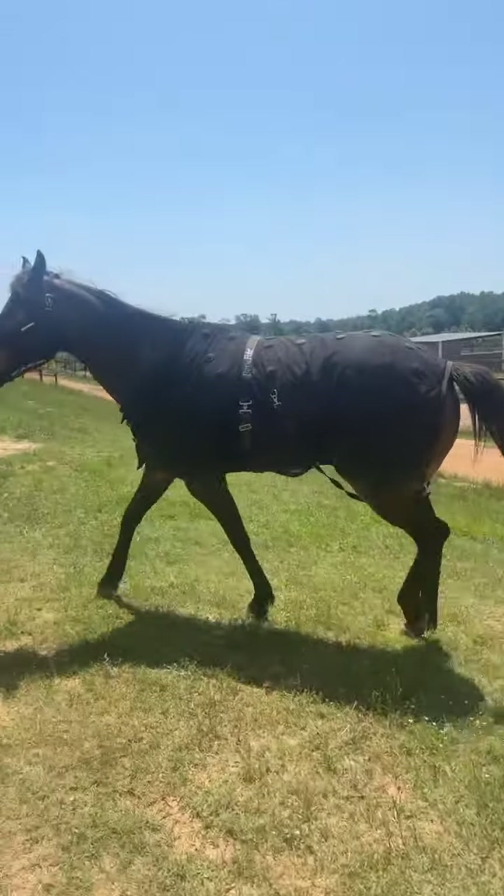As you guys can see, Pepper is fantastic. He meets you at the gate and puts his head in the halter for you. He is such a good horse.